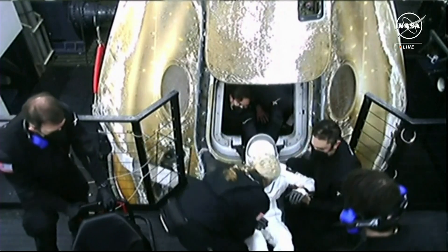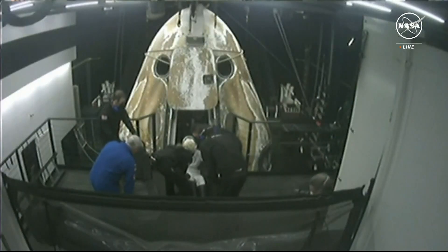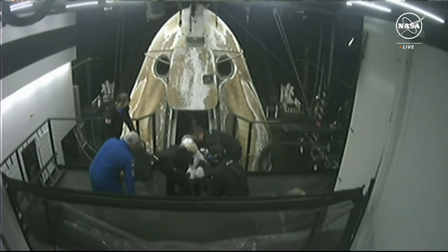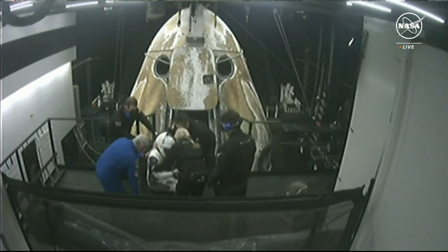It's like experiencing gravity for really the first time, because if you're born into it you don't really know what it's like to not feel it. I could imagine it would be quite an experience to feel it again.